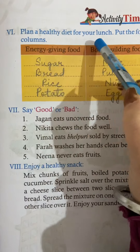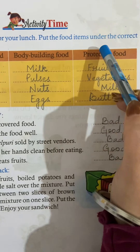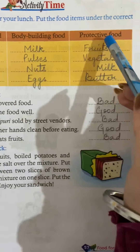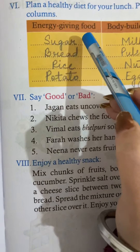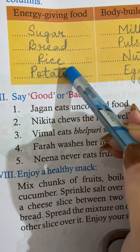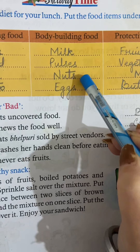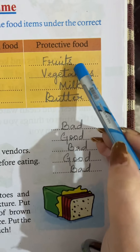Now come to the next page. Plan a healthy diet chart for your lunch — put the food items under the correct columns: energy-giving foods, bodybuilding foods, and protective foods. Energy-giving foods: sugar, bread, rice, and potato. Bodybuilding foods: milk, pulses, nuts, and eggs. Protective foods: fruits, vegetables, and milk.